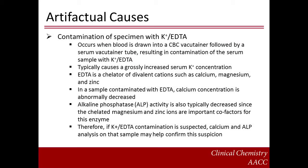The first type of contamination to consider is potassium EDTA contamination from a CBC vacutainer tube. This can occur when blood is drawn into a CBC vacutainer tube, immediately followed by blood drawn into a serum vacutainer tube, resulting in contamination of the serum sample with potassium EDTA salt from the CBC tube. This typically causes a grossly increased serum potassium concentration. In addition, EDTA is a powerful chelator of divalent cations such as calcium, magnesium, and zinc. Therefore, in a serum sample contaminated with EDTA, calcium concentration is abnormally decreased, and alkaline phosphatase activity is also typically decreased, since magnesium and zinc are important cofactors for this enzyme. Therefore, if potassium EDTA contamination is suspected, calcium and alkaline phosphatase analysis on that sample may help to confirm the suspicion.